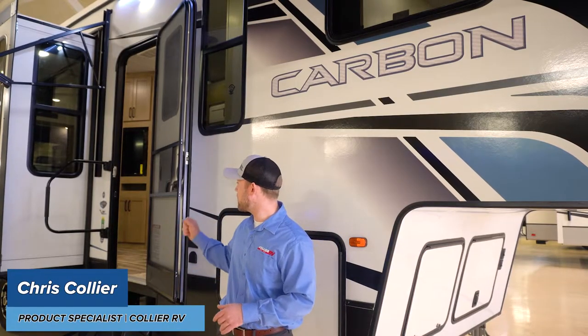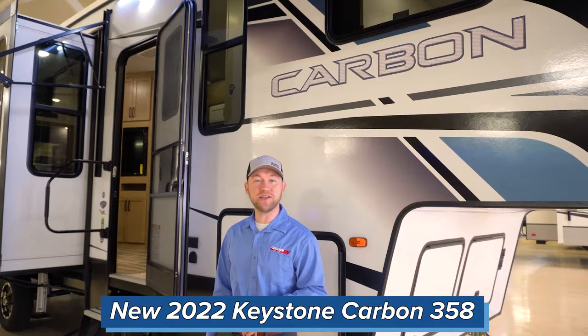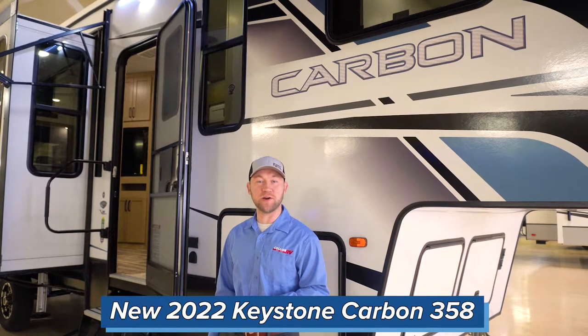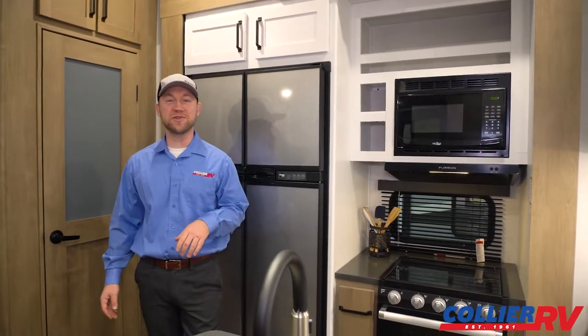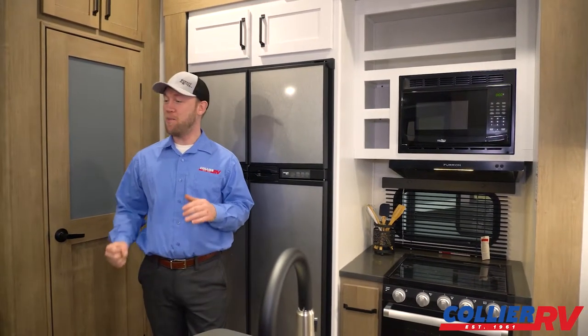What's up everybody, Chris with Collier RV in Rockford, Illinois. Today we're going to take a look at the brand new 2022 Keystone Carbon 358 toy hauler. We're inside this new 2022 Keystone Carbon 358 — excellent floor plan.